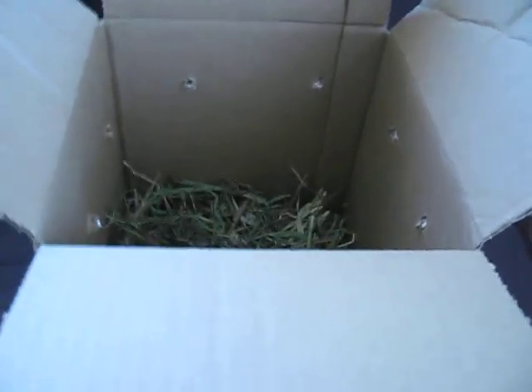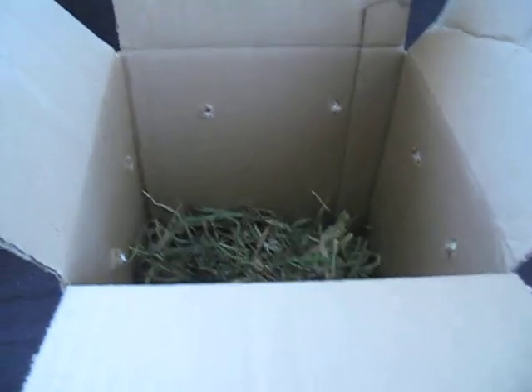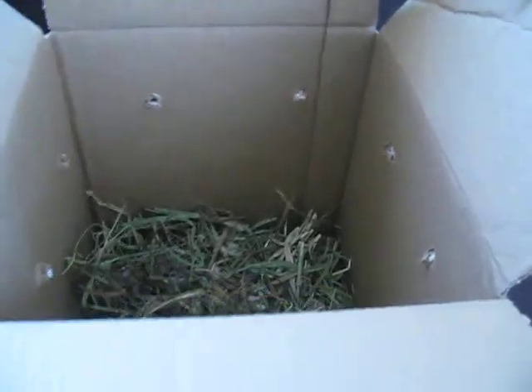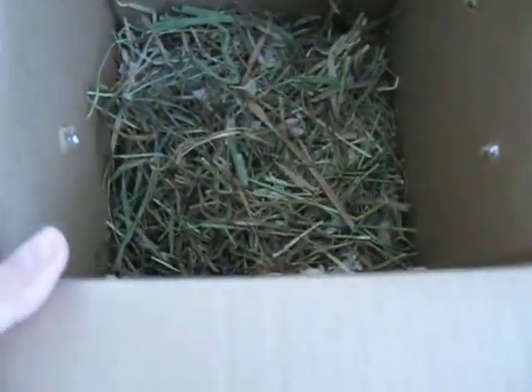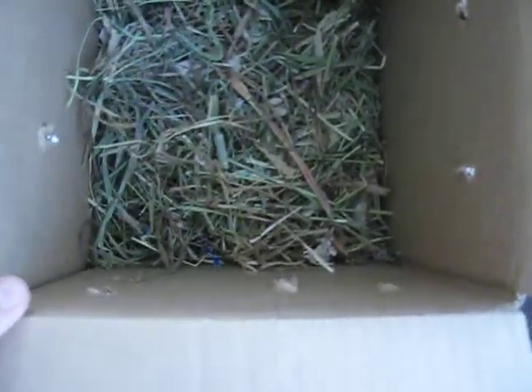Hi YouTube. Today I got my dwarf hamster as my birthday present — well, an early birthday present. In case any of you guys wonder, I went to get it at a shelter.